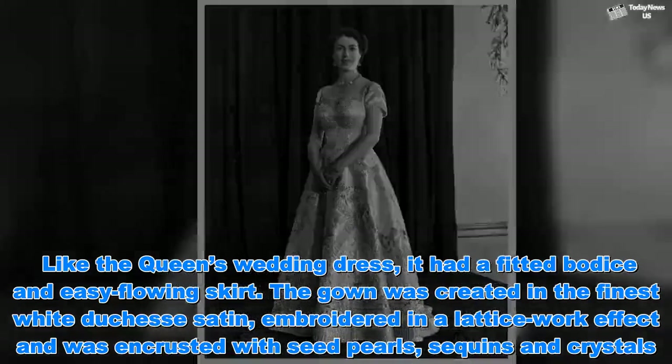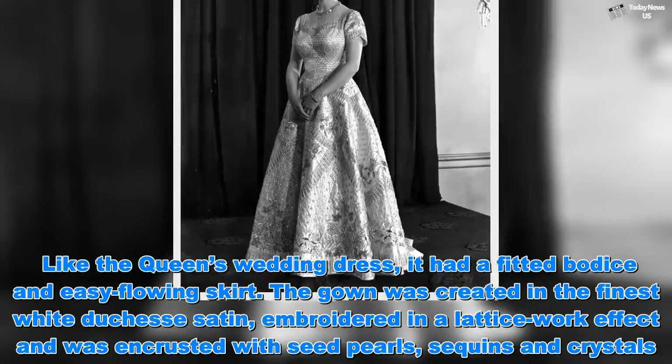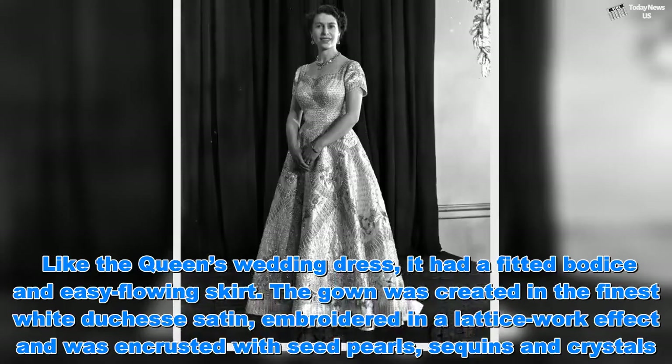The gown was created in the finest white Duchess satin, embroidered in a lattice-work effect, and was encrusted with seed pearls, sequins and crystals.